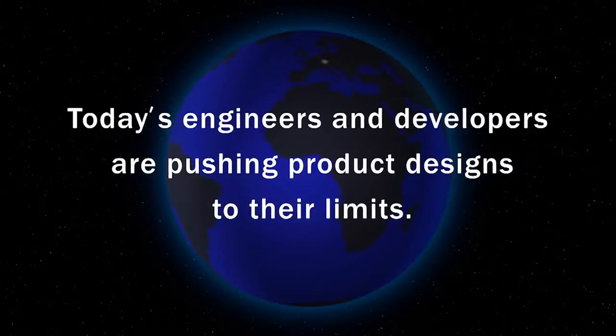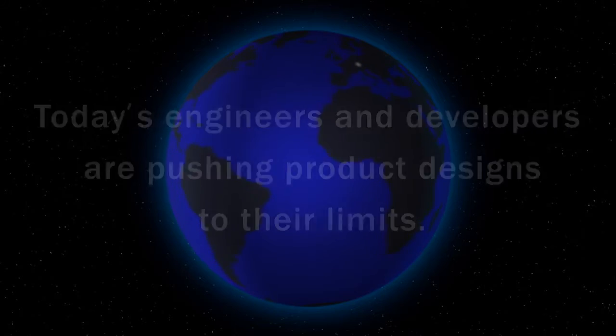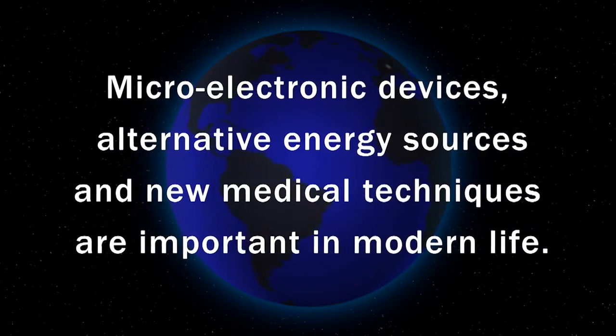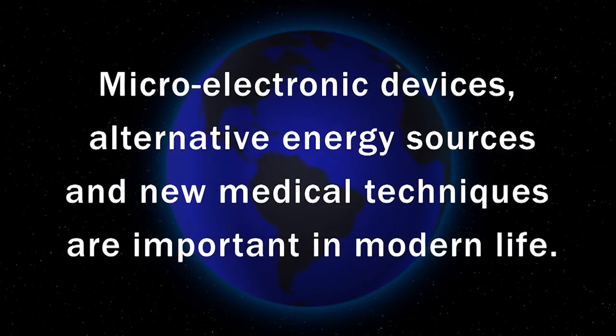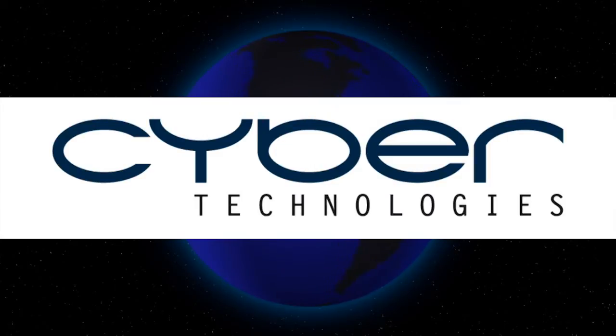Today's engineers and developers are pushing product designs to their limits. Micro-electronic devices, alternative energy sources, and new medical techniques are increasingly important in modern life. And CyberTechnologies is in the vanguard of change.